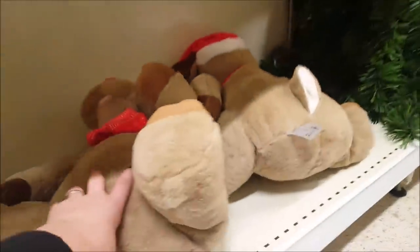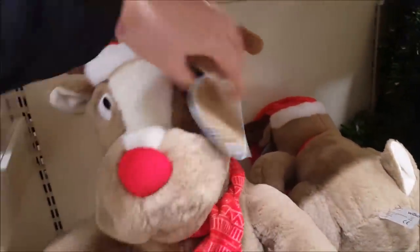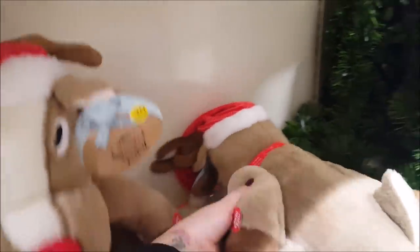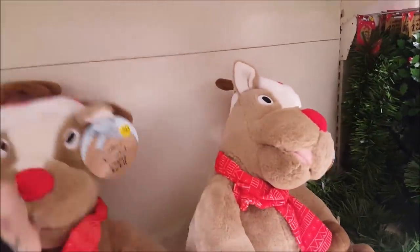Let's have a look at this teddy — it's a big Rudolph and he's £20, he's animated. Let's press and see what he does. That one doesn't do anything — he's having a sleep. Oh, they've had a bit too many cherries!